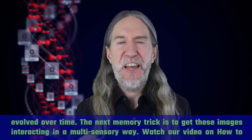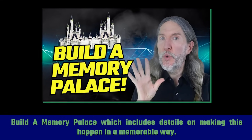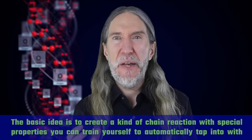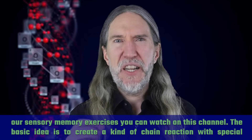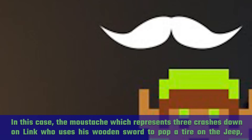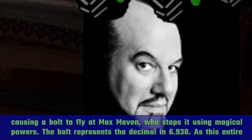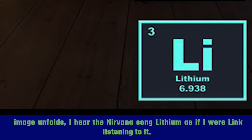The next memory trick is to get these images interacting in a multi-sensory way. The basic idea is to create a kind of chain reaction with special properties you can train yourself to automatically tap into using sensory memory exercises. In this case, the mustache — which represents three — crashes down on Link, who uses his wooden sword to pop a tire on the Jeep, causing a bolt to fly at Max Maven, who stops it using magical powers. The bolt represents the decimal in 6.938. As this entire image unfolds, I hear the Nirvana song 'Lithium' as if I were Link listening to it.